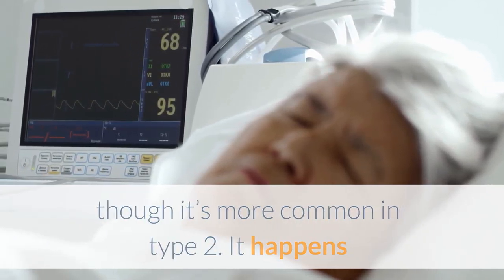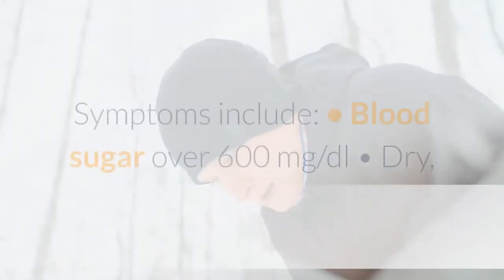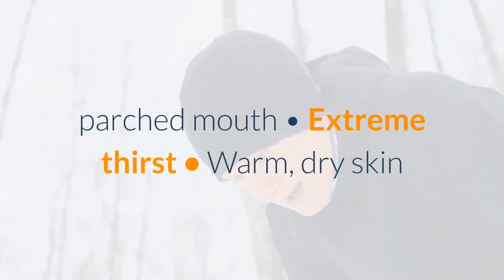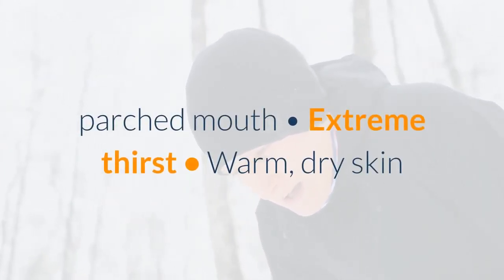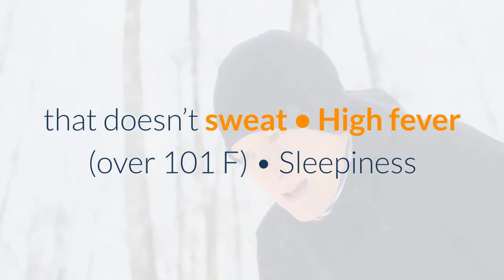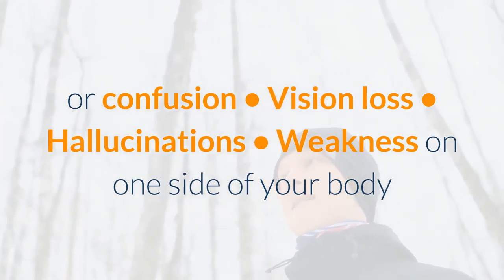HHNS happens when your blood sugar gets too high and your body becomes severely dehydrated. Symptoms include blood sugar over 600 milligrams per deciliter, dry parched mouth, extreme thirst, warm dry skin that doesn't sweat, high fever over 101°F, sleepiness or confusion, vision loss, hallucinations, and weakness on one side of your body.